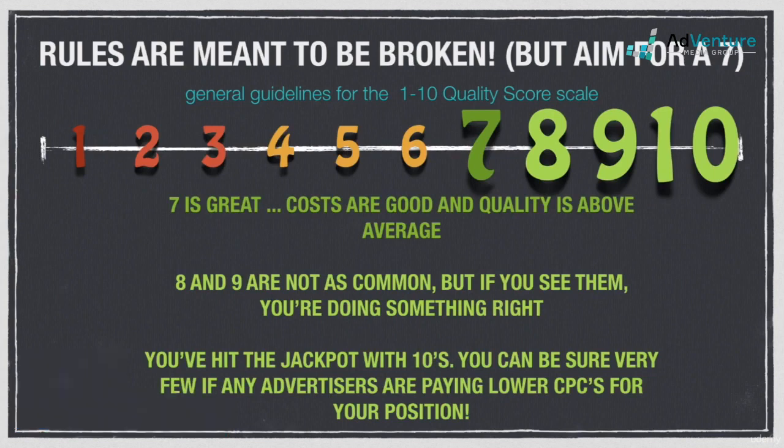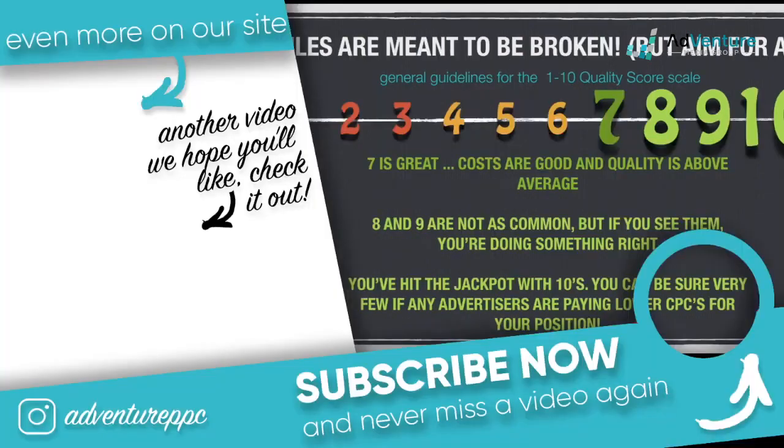So now you have a really good understanding of quality score — what it is, how it works, all the different relevancy factors, and how much each is weighted when it comes to the overall quality score. With that understanding, we can now jump into ad rank, figuring out how ad rank is calculated, and more importantly, exactly how your actual cost per click is calculated. That's going to be a really exciting and in-depth area of knowledge in the very next video. Stay tuned, thanks so much for watching, and we'll see you soon.